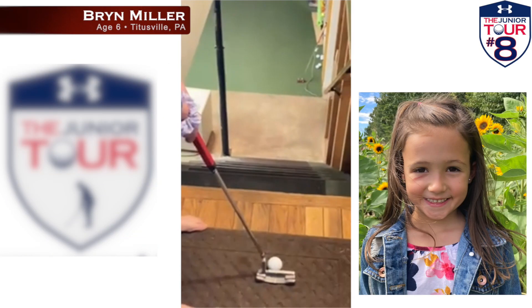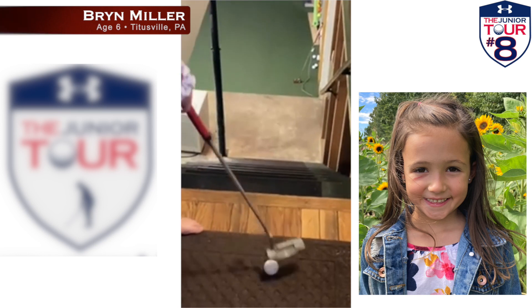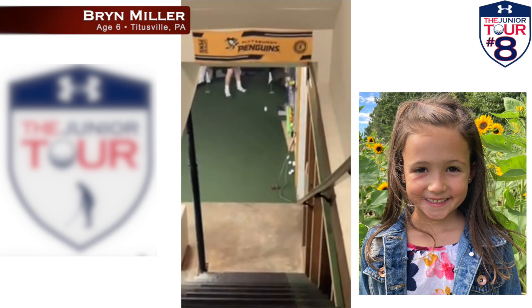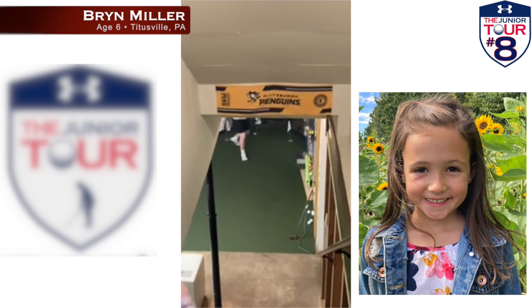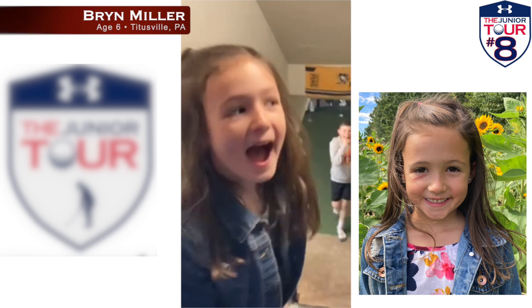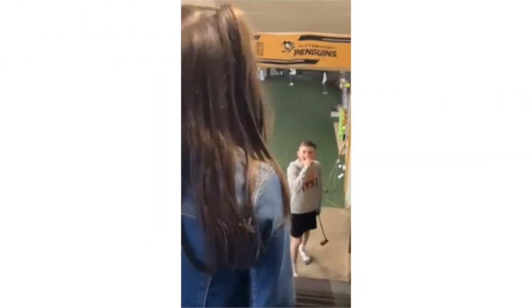It looks like six-year-old Brynn Miller has a putting green set up in the basement of her Titusville, Pennsylvania home. So when you get tired of boring old practice putting, you set up your own miniature golf course. Check out the look of excitement — down the stairs! Brynn's brother Lucas loves it, and so does Brynn.